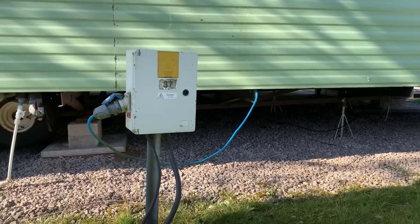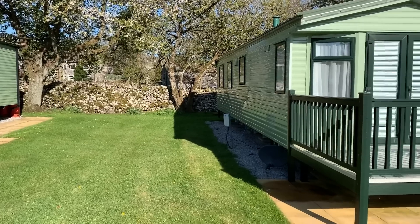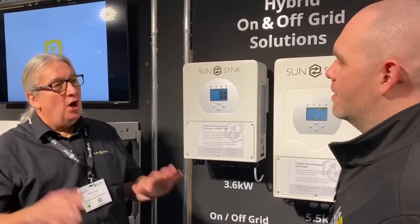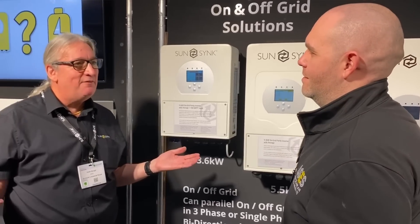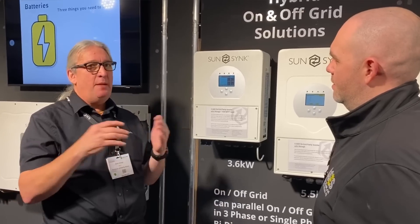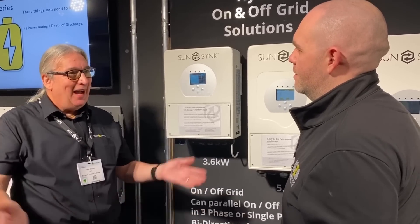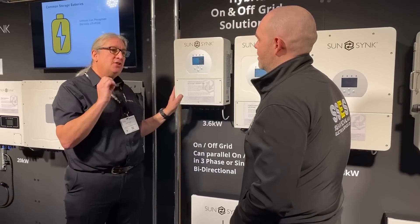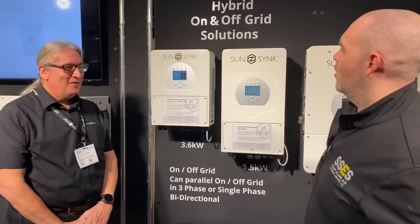One application is caravan parks, where you've got a limited power supply — a 16-amp supply in a caravan. With the shift to EVs, everywhere's going to have electric vehicle chargers, but how do you put a car charger next to a caravan on a 16-amp feed? Impossible. But you can use this for load shaving: it can trickle charge the battery at maybe 1 kilowatt, then boost it out and give you 40-amp output to charge your vehicle. That's a major feature — peak power shaving. You can limit the input as low as 1 kilowatt.